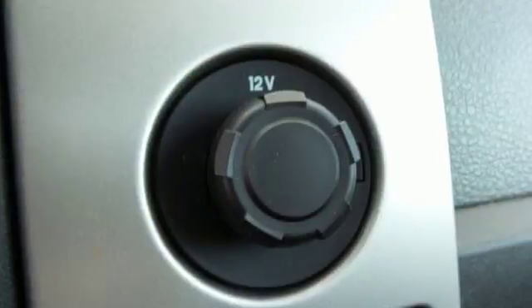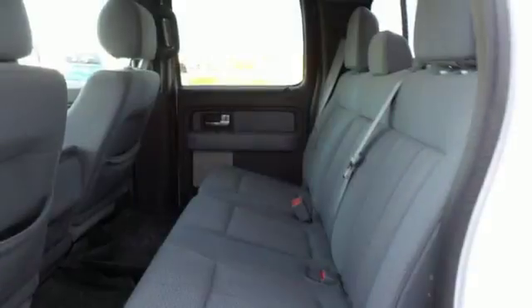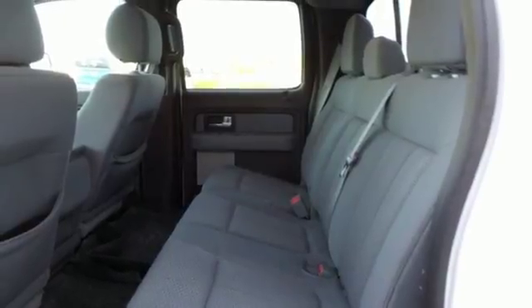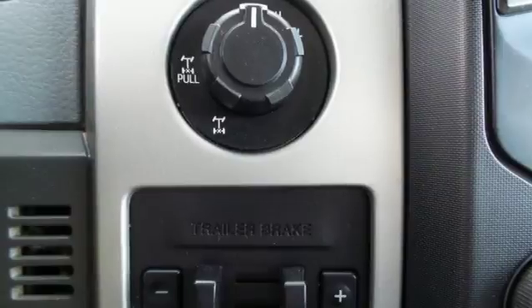Integrated navigation system with voice activation, power heated mirrors, dual zone climate control, auto dimming rear view mirror, Wi-Fi hotspot, and power tilting steering column.